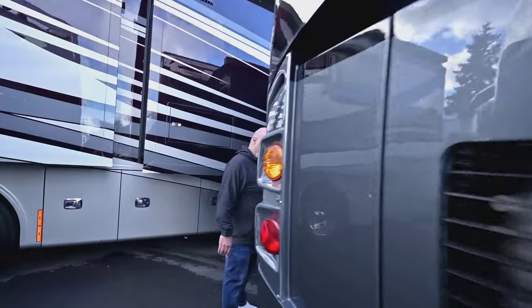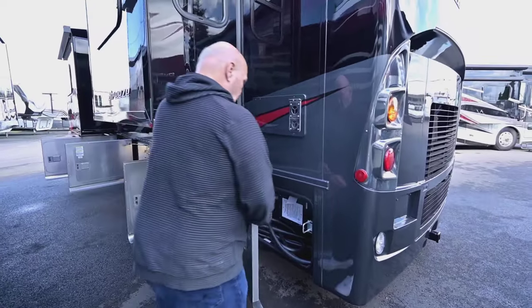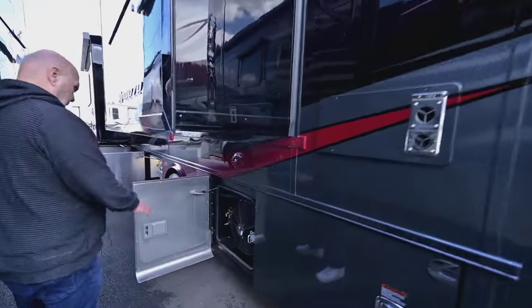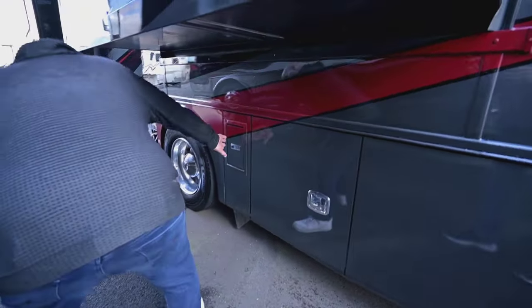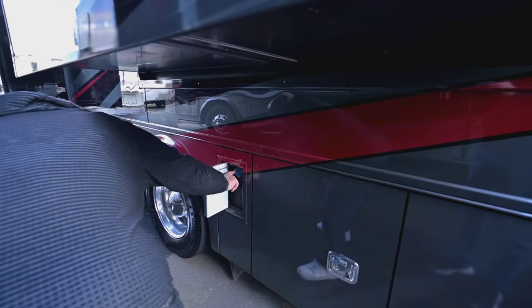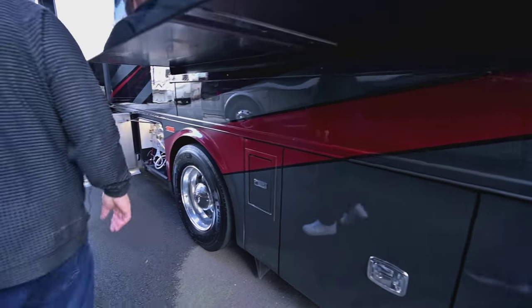Here's your 50-amp service to run your air conditioners. This does have a propane heat furnace. This is your fan for your condenser. Back here is where you put DEF — the best invention they ever had for RV use, because it makes it so the diesel doesn't smell. Here's your wet bay.